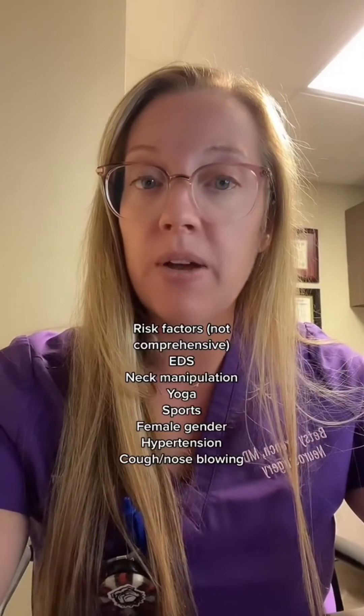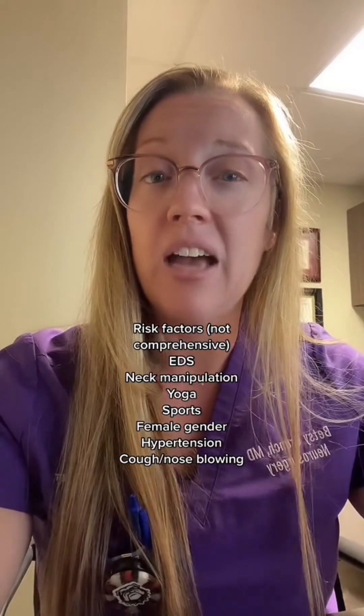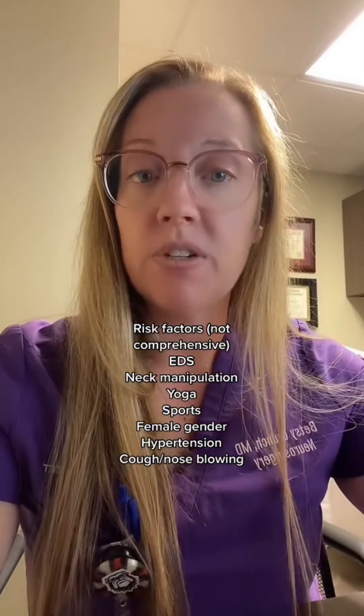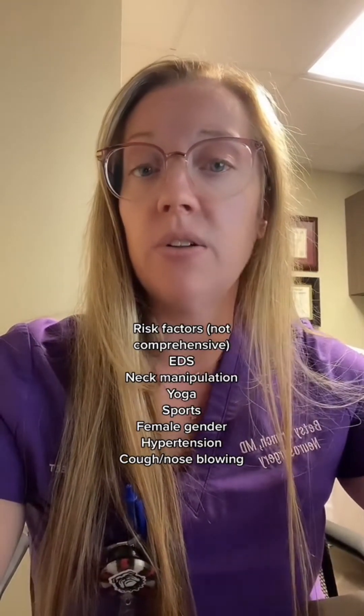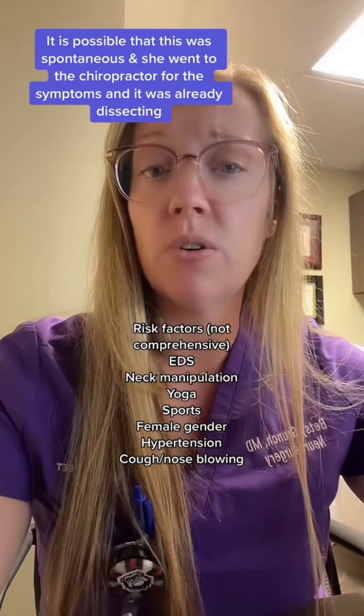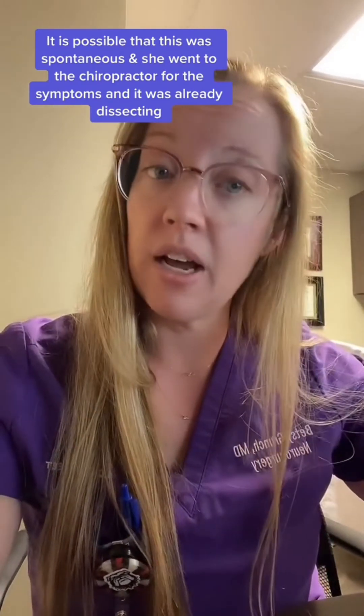There are many risk factors to developing a vertebral artery dissection, and a connective tissue disorder can make someone more susceptible. Things that can precipitate a dissection include chiropractic manipulation, sports, yoga, and even coughing. Patients with connective tissue disorders, diagnosed or not, are susceptible — in this particular patient, she had no idea that she had EDS. Typical treatment for a vertebral artery dissection is blood thinners, so you don't form a clot on that torn vessel and potentially have a stroke.